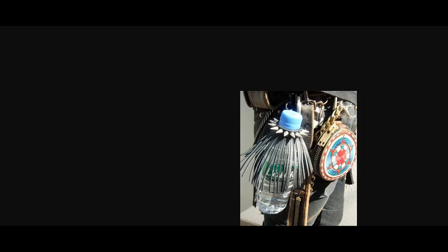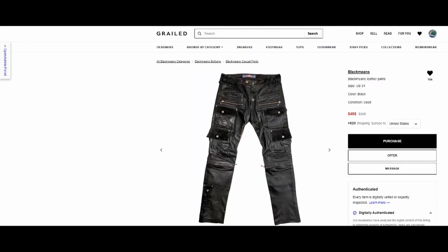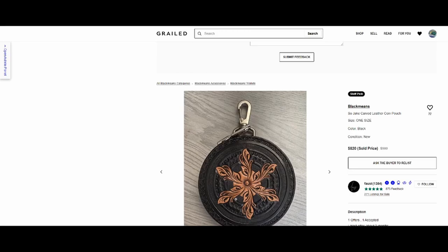This Black Means water bottle holder — really punk. This distressed shredded denim, kind of has the same vibe as the Undercover arts and crafts denim. These leather pants, still on sale on Grailed actually. Hand carved leather coin pouch.